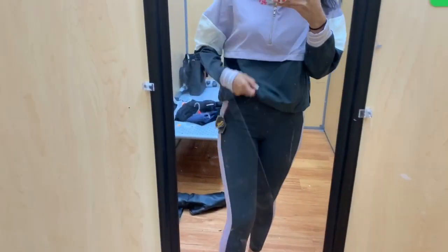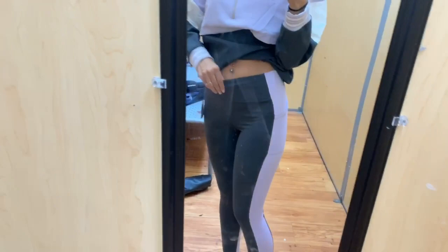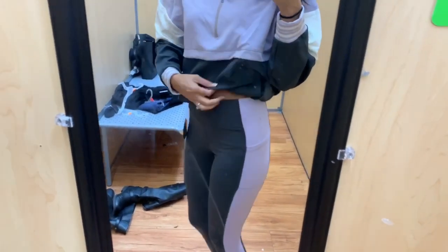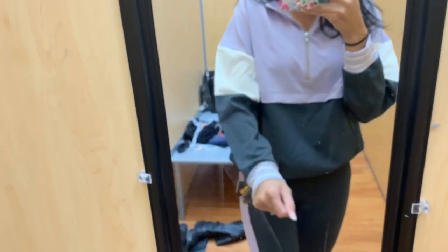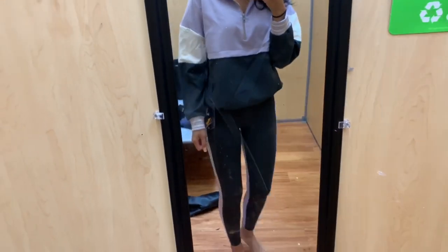I tried on a second workout outfit that I really liked — the Avia brand, which I love for workout clothes at Walmart. The top was on clearance for about eleven dollars, and the bottoms were regular price at around $29.94. The top had a zipper in the front you could zip all the way down or all the way up. It was really comfortable and the set went together nicely. Definitely check out Walmart for workout clothes — I've been loving their selection lately.